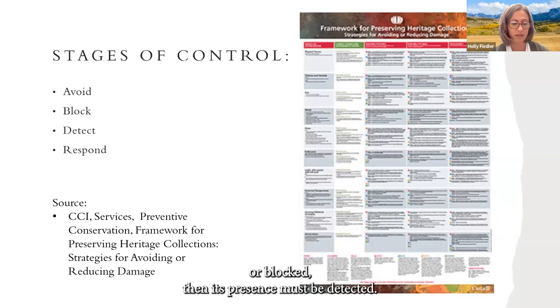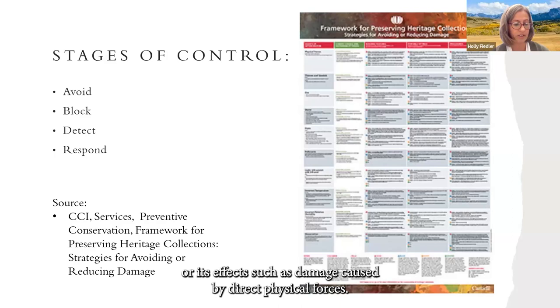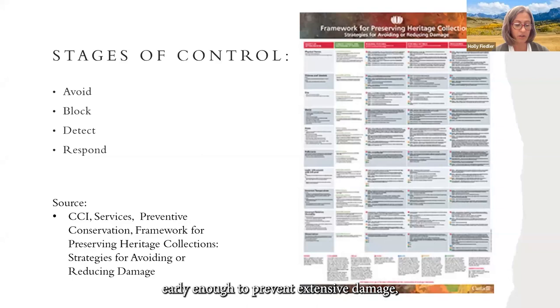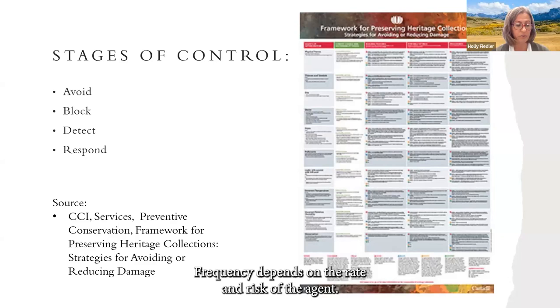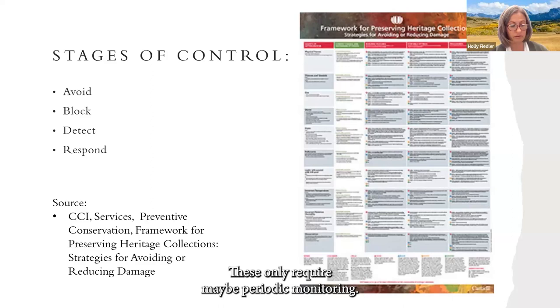Detect: if an agent cannot be avoided or blocked, its presence must be detected. Detection is agent-specific — either the source of direct physical forces or its effects such as damage caused by them. To ensure agents of deterioration are detected early enough to prevent extensive damage, regular inspection is necessary. Frequency depends on the rate and risk of the agent. Agents such as fire and criminals act quickly and require constant monitoring. Pests and pollutants act more slowly. Small water leaks may only require periodic monitoring, depending on your environment and collections.